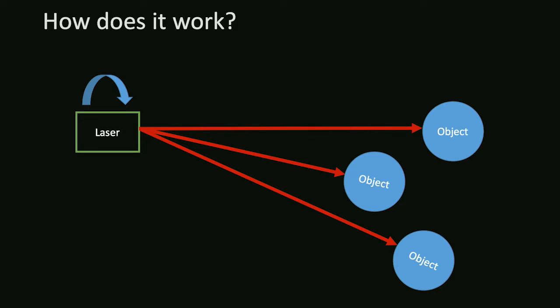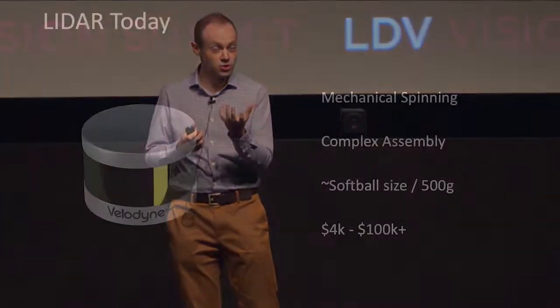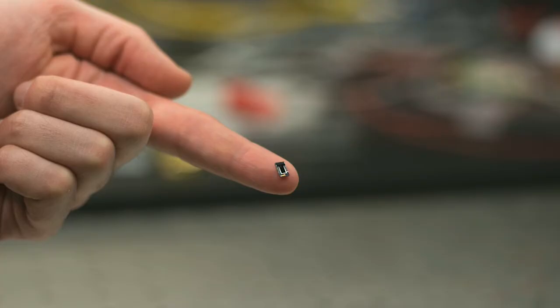This works great, except — as an engineer — you realize you have a very precise optical system with a lot of high-speed electronics requiring precise alignment, and then you're going to spin it around and put it on top of a car where it gets bounced around. So these are actually really expensive and really unreliable sensors right now. LiDAR today is a complex assembly, about the size of a softball, weighing about a pound, and costing $4,000 up to well past $100,000 depending on performance. My question is: what if we took this $10,000 softball and put it on a fingertip?